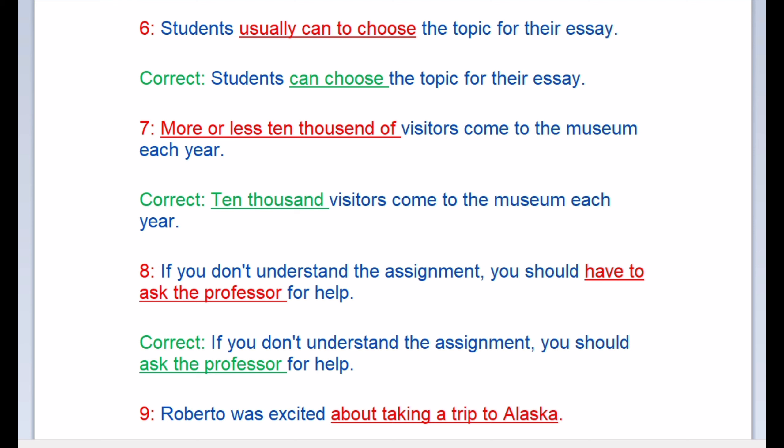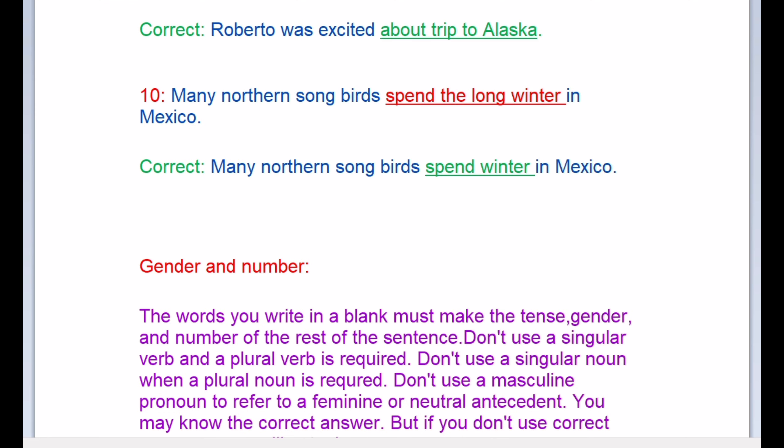Next: incorrect — '10,000 of visitors come to the museum each year.' Correct: '10,000 visitors come to the museum each year.' Next: incorrect — 'if you don't understand the assignment you should have to ask the professor for help.' Correct: 'if you don't understand the assignment you should ask the professor for help.' Next: 'Roberto was excited about taking a trip to Alaska.' Many northern songbirds spend the long winter in Mexico — the correct answer is 'many northern songbirds spend winter in Mexico.'